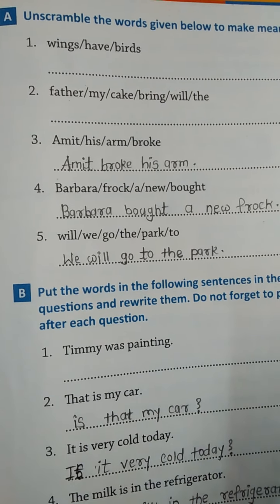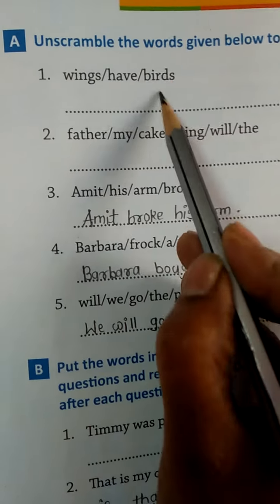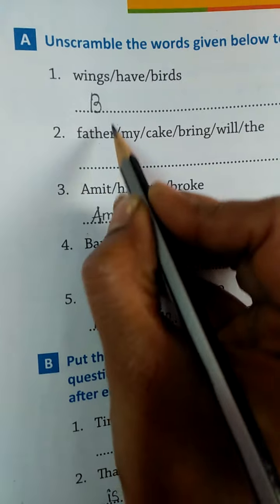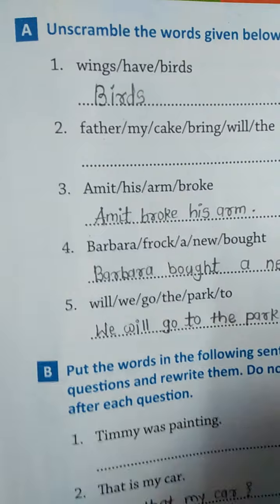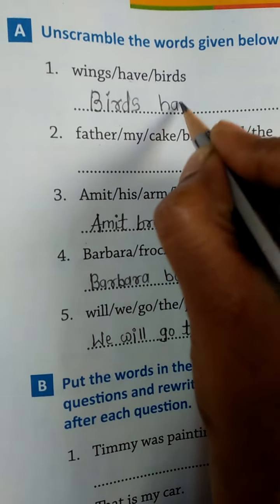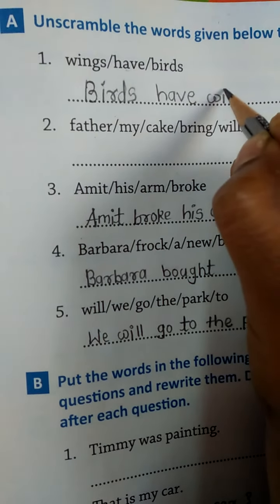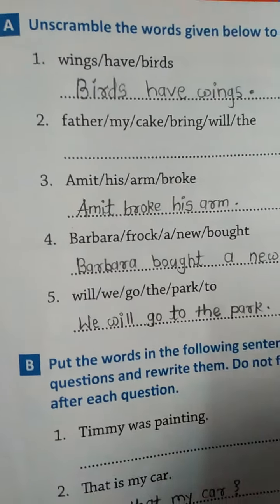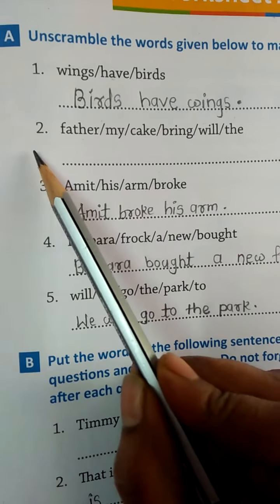First of all we write the subject. Subject means noun, so in this sentence the subject is 'birds.' We write B-I-R-D-S, birds. Then the helping verb: birds have. Then we write the object: birds have wings. Last we make a full stop. This is the meaningful sentence: Birds have wings.